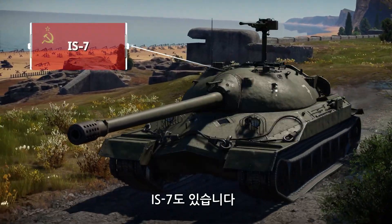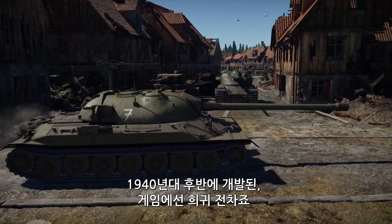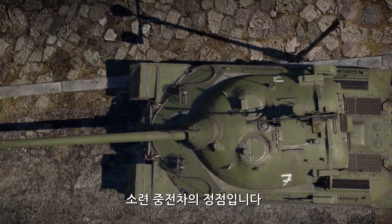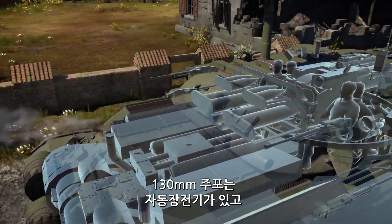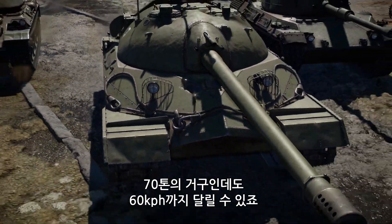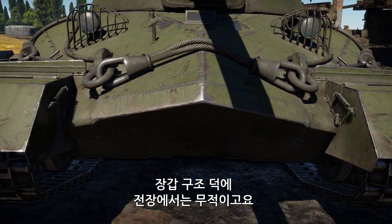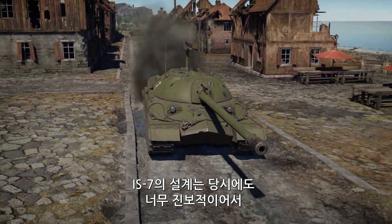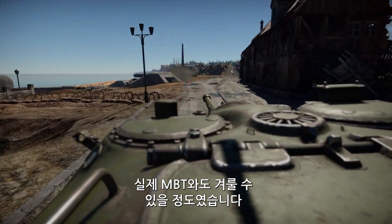Then we have the IS-7, a rare Soviet event vehicle developed in the late 1940s — a true culmination of years of heavy tank development by the USSR. It got a 130mm gun fitted with an autoloader, a 1,000 horsepower engine making this huge vehicle, weighing almost 70 tons, reach 60 kph, and an armor arrangement making it almost invincible in battle. The design of the IS-7 was so advanced for its time that it can actually fight proper MBTs.